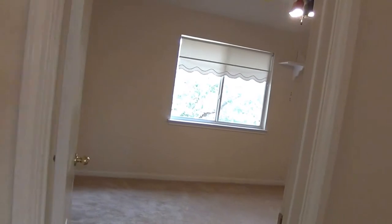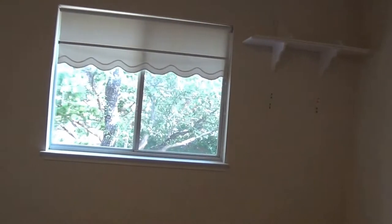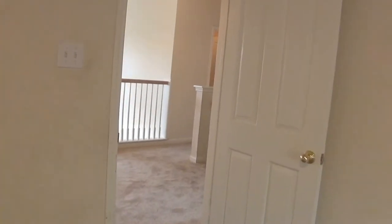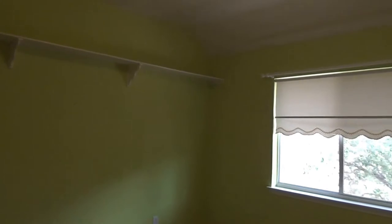First bedroom here on the left at the top of the stairs — has a ceiling fan and a nice size closet. Heading on to the second bedroom, it's about the same size as the other one, with a nice closet there too.